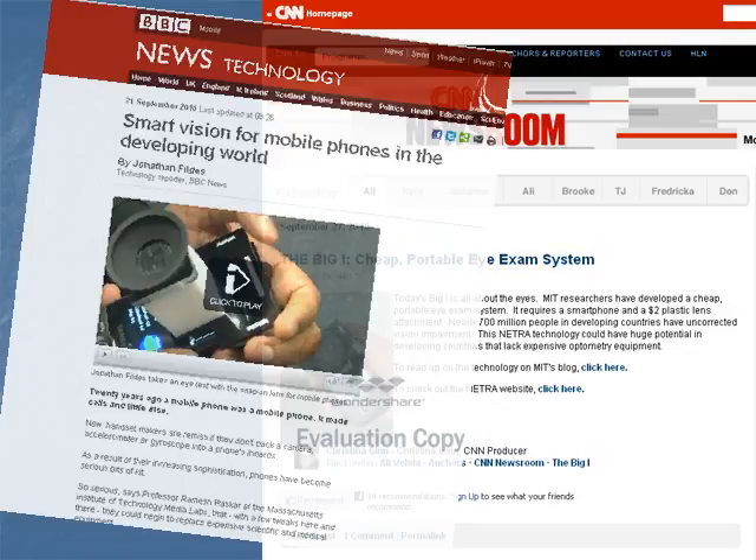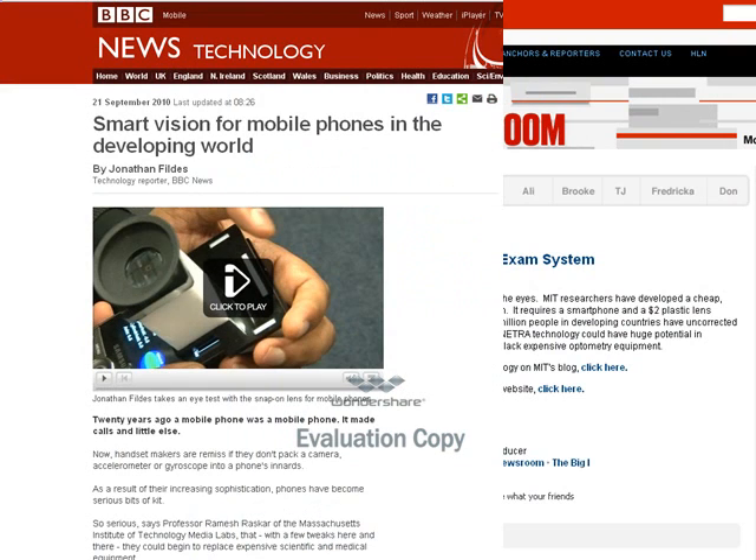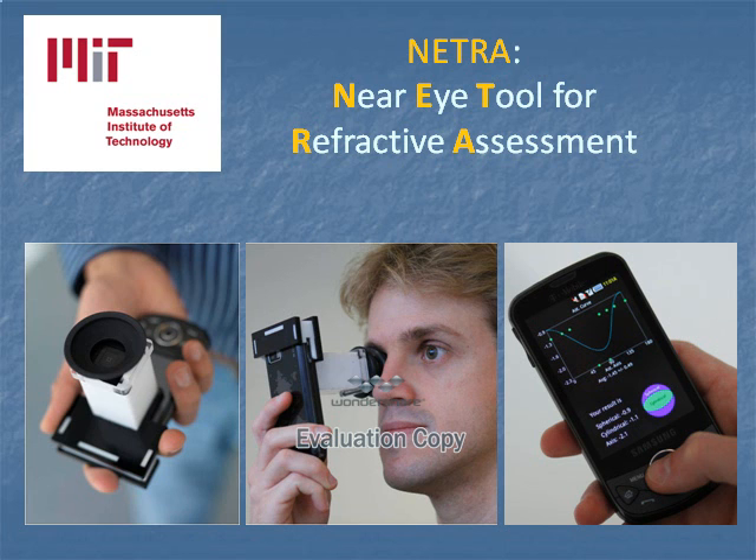In September of last year, in the news was this device developed by the Massachusetts Institute of Technology. This is the NETRA — the Near Eye Tool for Refractive Assessment — a clip-on tool for mobile phones that allows the user to measure their own refractive error.